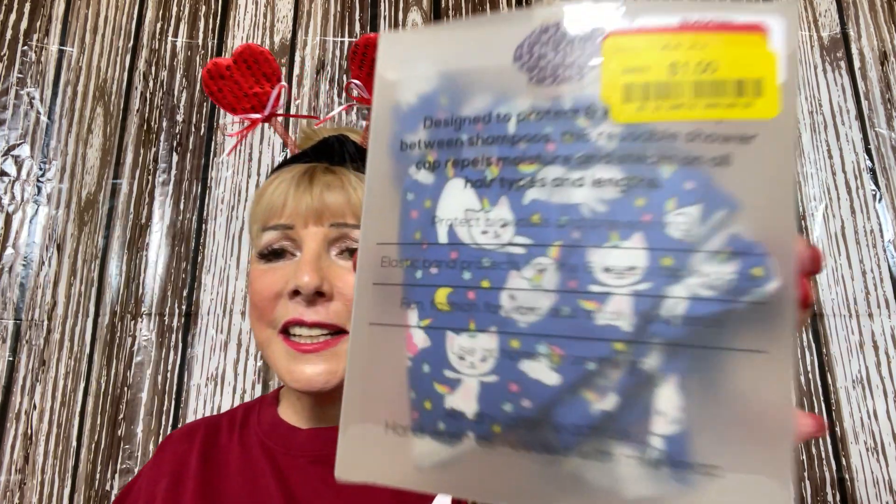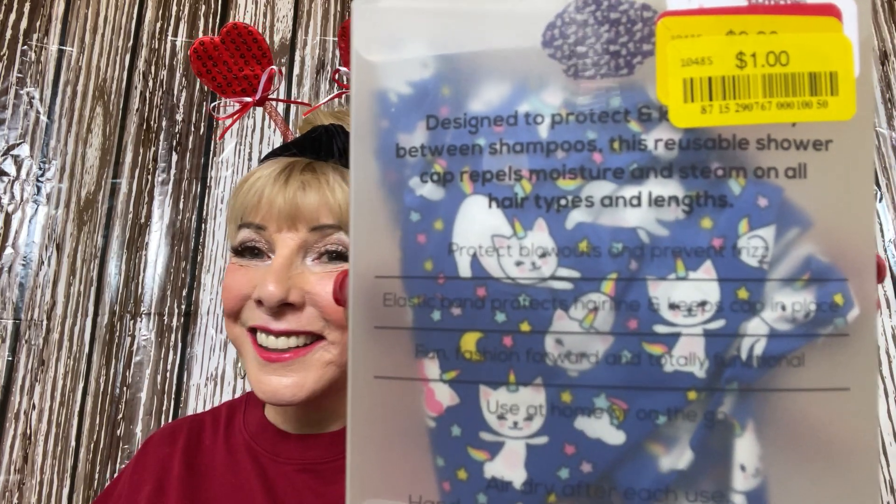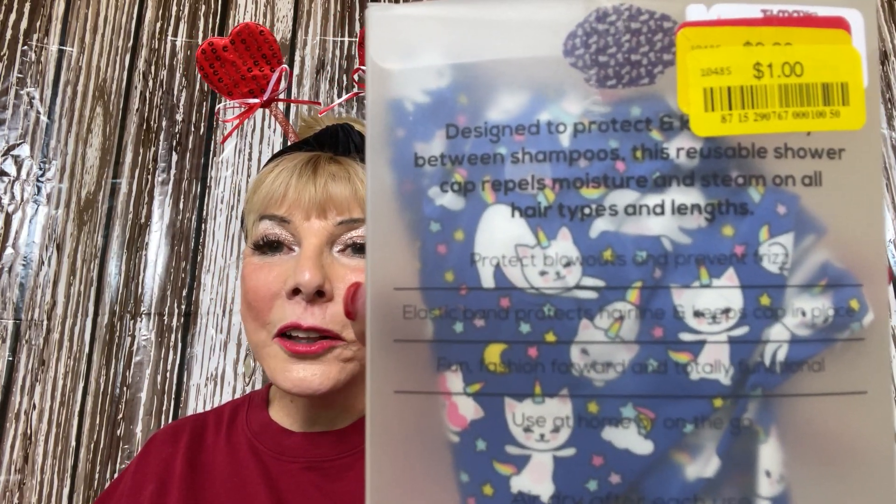I couldn't pass up these cute little Bella Beauty shower caps — they have little kitty cats on them, which makes me think of Mary Catherine who loves cats. They were a dollar each! Look at the little kitty cat. A dollar, and they're Bella Beauty so they're good quality. I bought two.